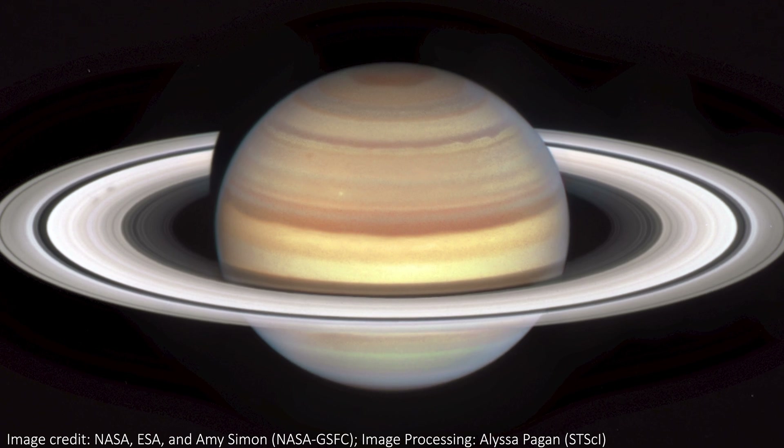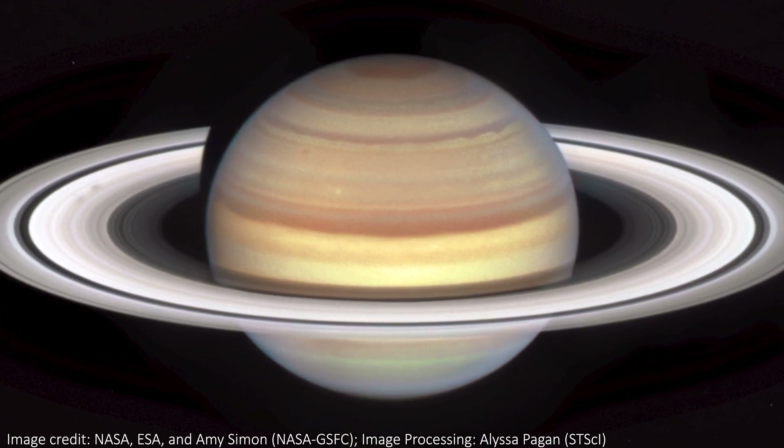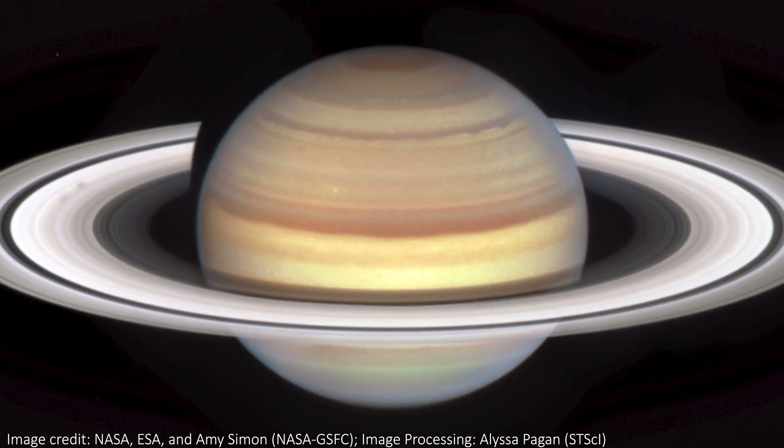Feel free to fight about that opinion in the comments though, if you disagree with my planetary prettiness power ranking.